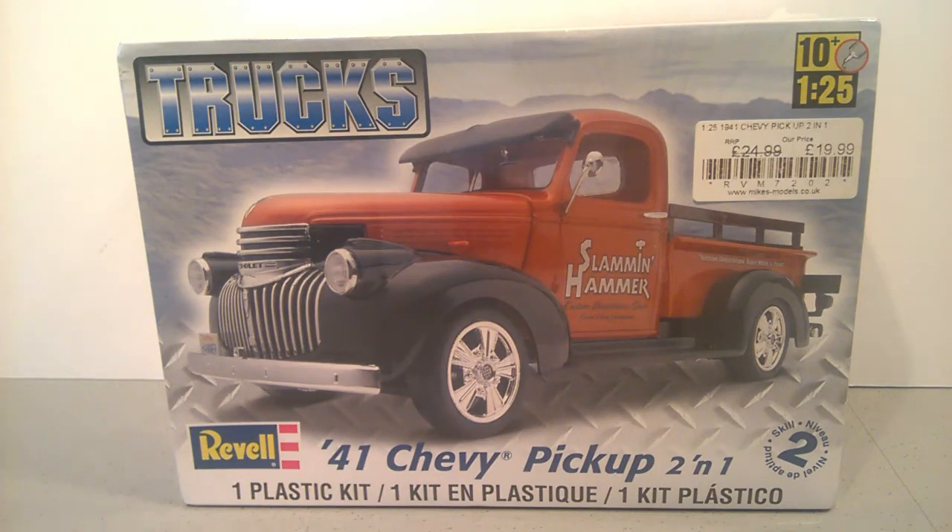truck month group build that I would have participated in, so I'm looking forward to that — it's going to be a load of fun.